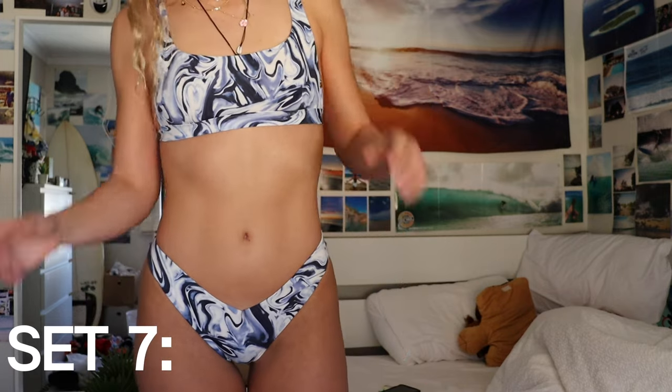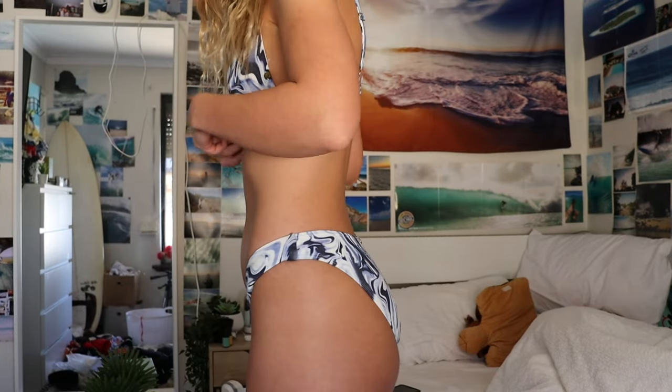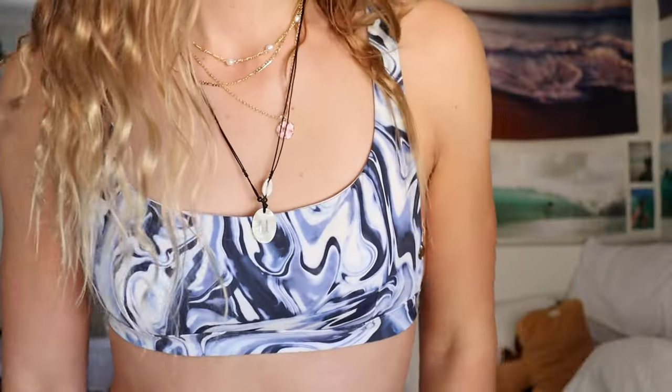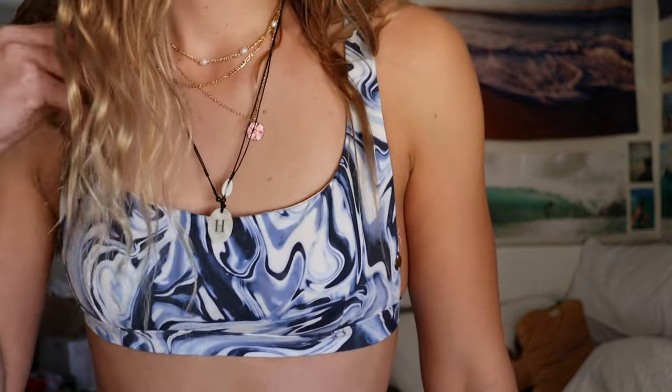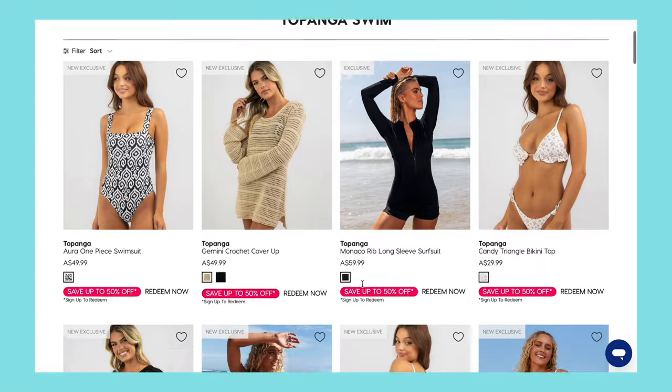It looks amazing with a tan as well — tan responsibly! My last one from this brand is a blue wash set. I love the cut of the bottoms, it looks really nice, the back isn't too cheeky, and the colors are really fun. The top is a bit on the looser side — I probably should have sized down, so that might just be a me problem. It's a stunning set and was affordable — I think I got it on sale.